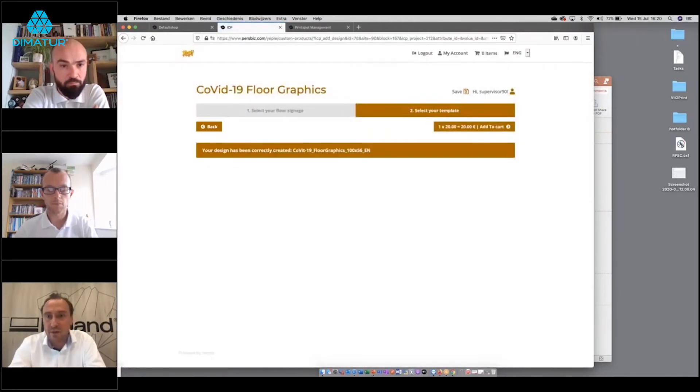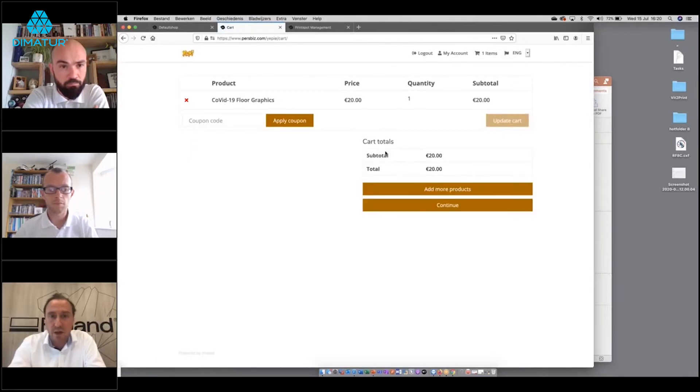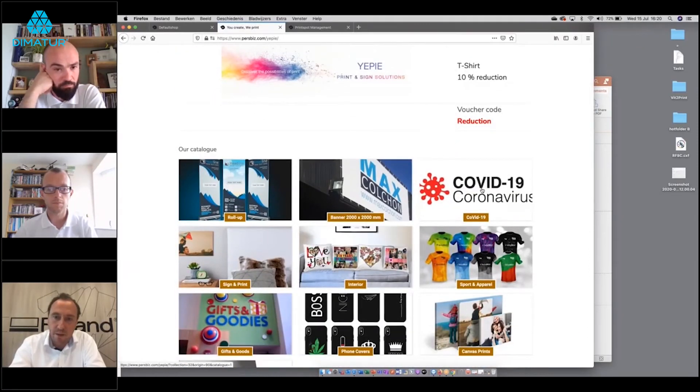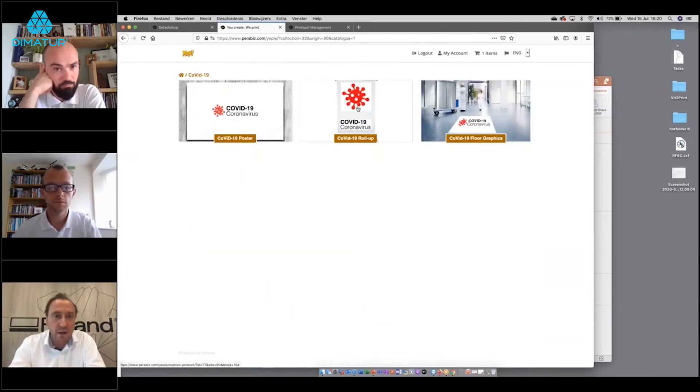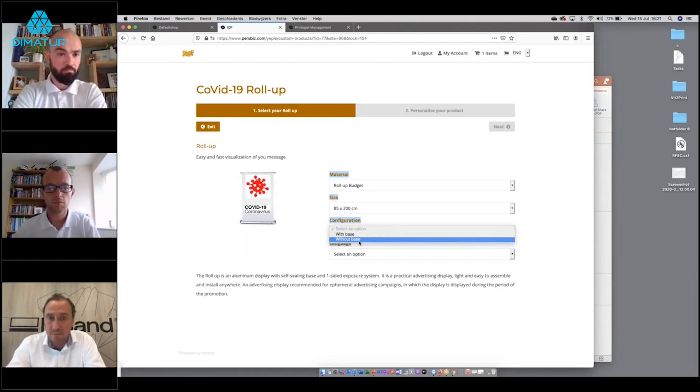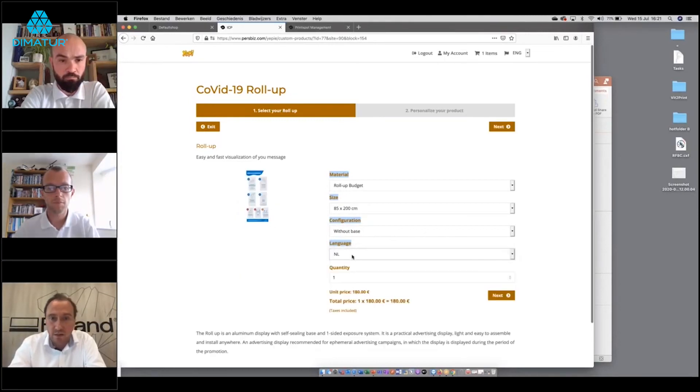At checkout there is an overview of products, the ability to add a coupon if applicable, or to add more products. Adding another product — for example a roll-up system from the COVID category — shows an extended menu with options like budget roll-up, size, and with or without a base. This illustrates how products can be combined and presented: you can sell the roll-up alone, the graphic with the system, or with a base. Language selection can also change the preview.